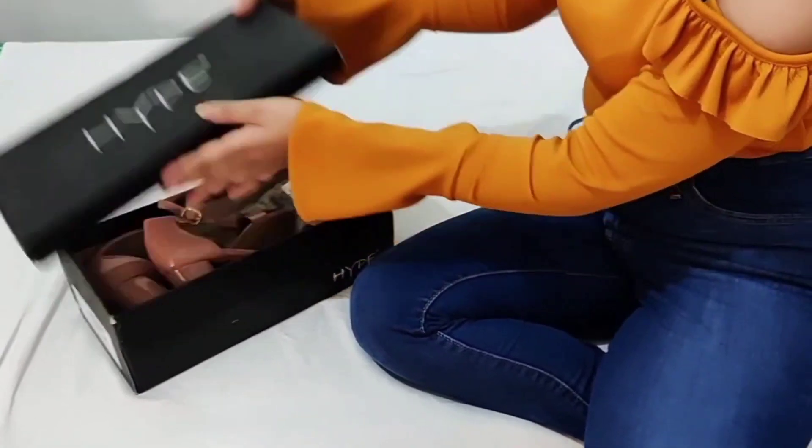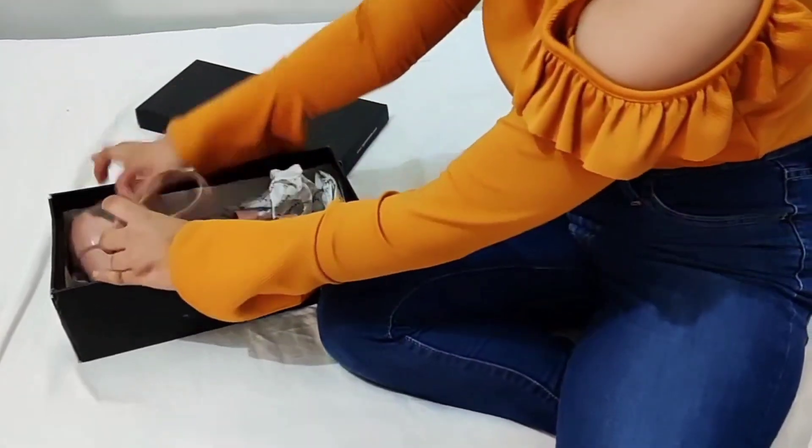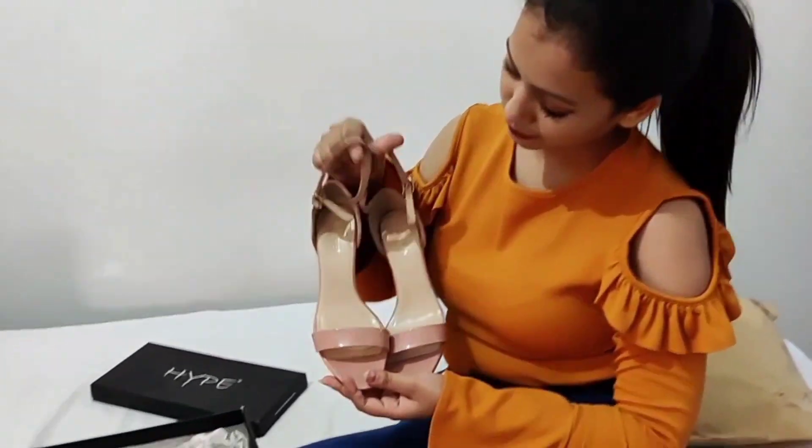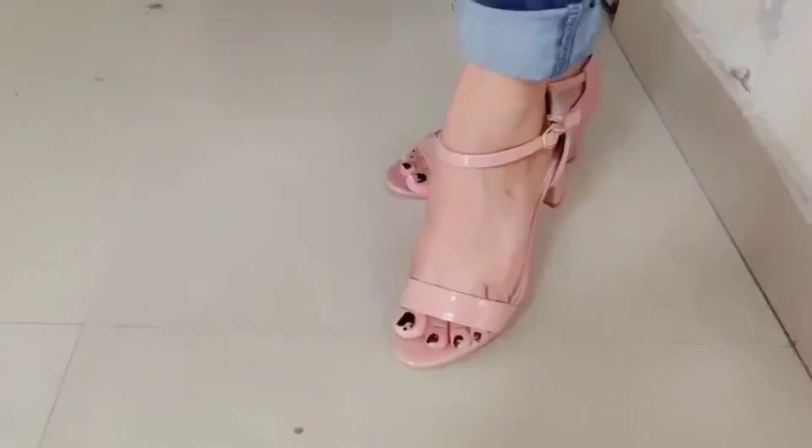Next I got this really pretty nude pink block heels from Hype, and I actually wore these on my birthday. That's probably the first gift item I actually wore — the rest I kept safely for the sake of this video.